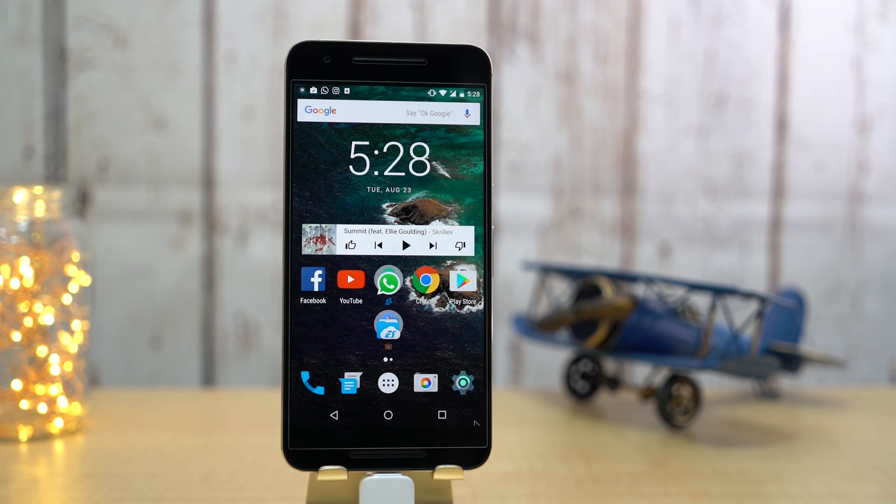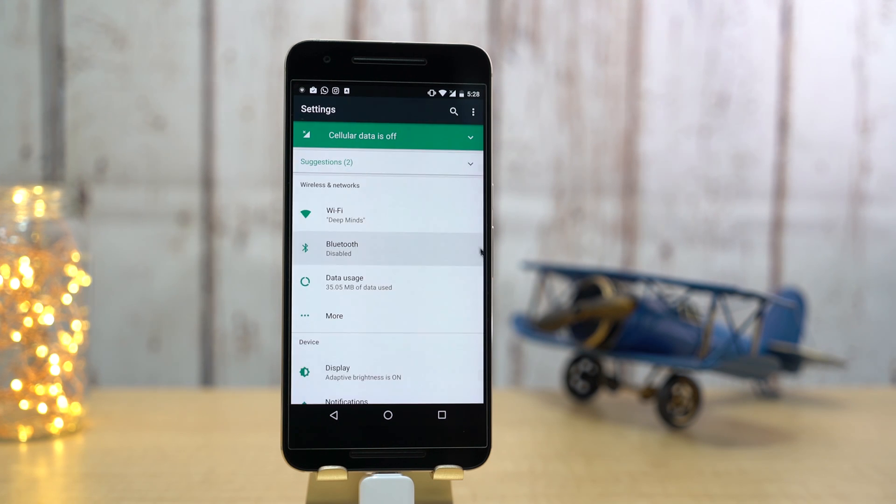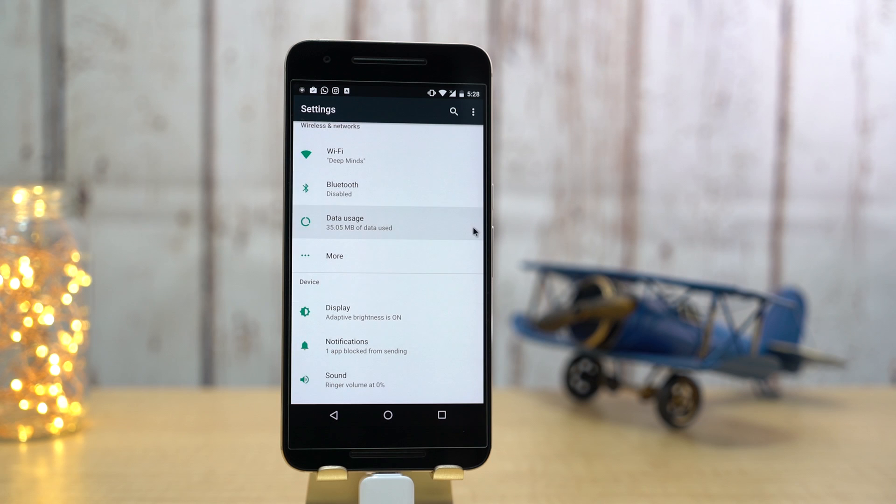We now also have the all-new settings app. We get a few suggestions to change the settings, and also basic info under each setting, like the number of apps installed, storage info, and so on.